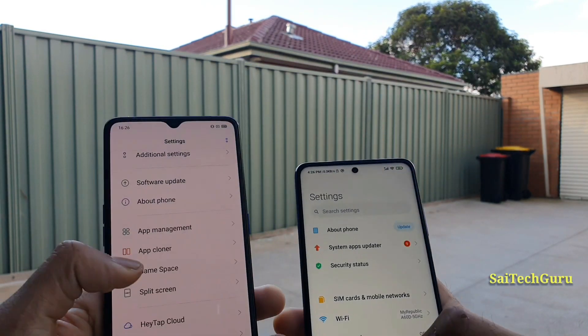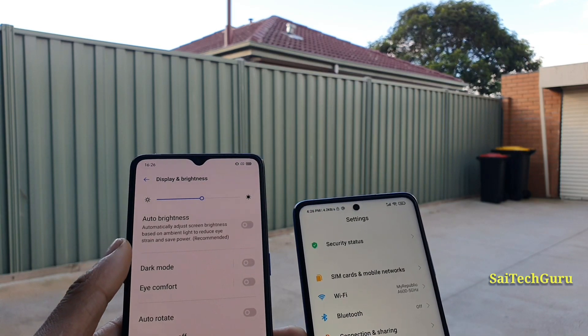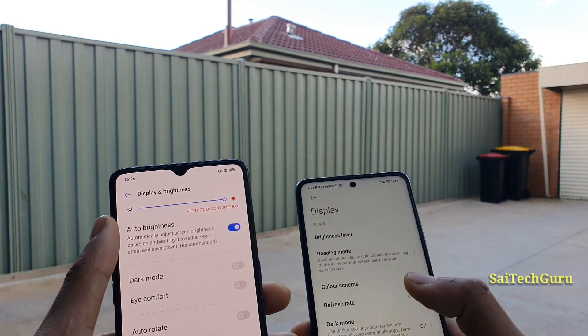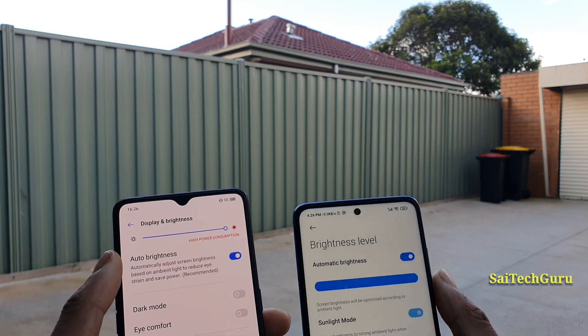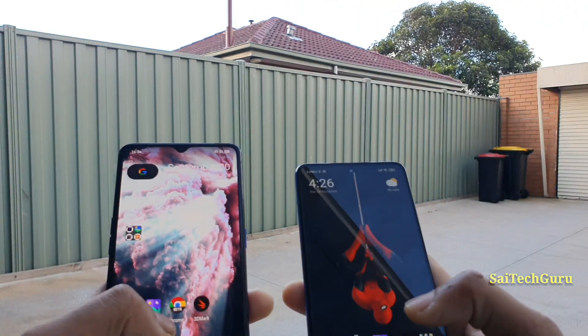Now let me show you the settings in the display — whether I am using auto brightness or not. As you can see, right now I have enabled the auto brightness to high. And in the POCO X3 device you do have this option where you can enable the sunlight mode if you want.